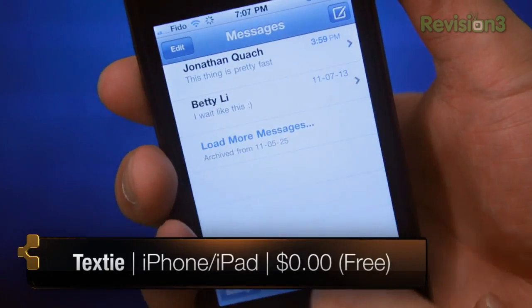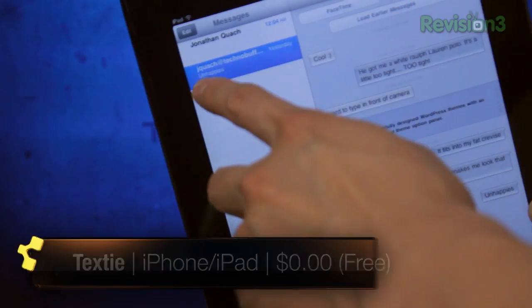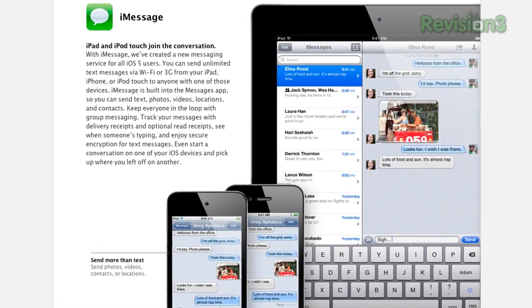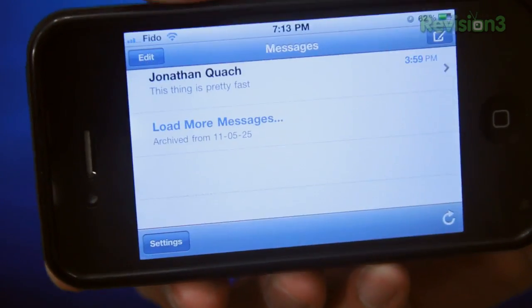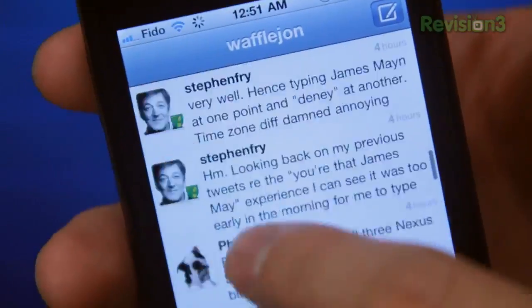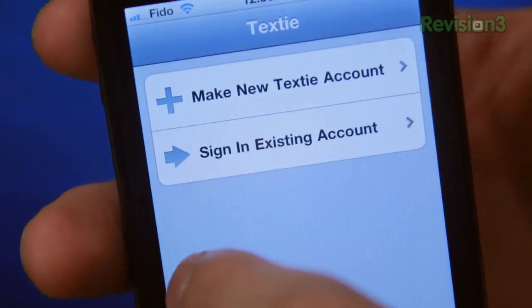Texty is a super slick messaging application for iOS, which means you can load it onto your iPad, iPhone, or iPod touch — and if you have all three, you can load it onto all three. It basically functions like the up-and-coming iMessage application in iOS 5, sort of like a hybrid between iMessage and text messaging. It was actually made by the guys who created Tweety, which is now the official Twitter application.